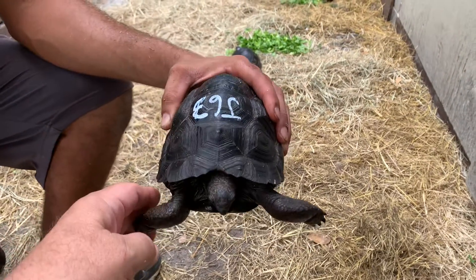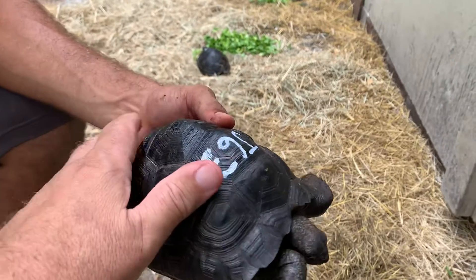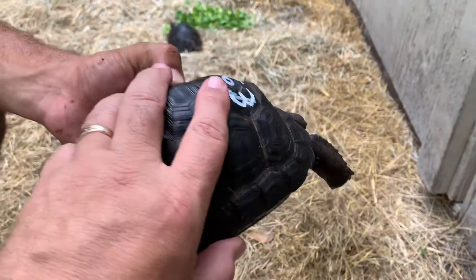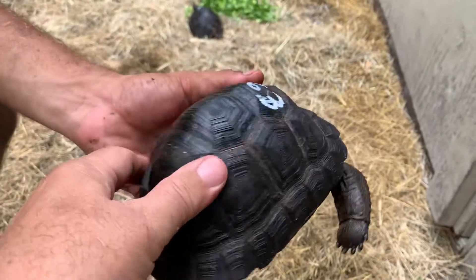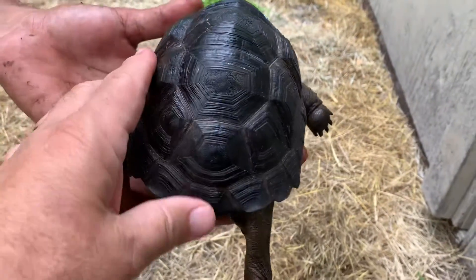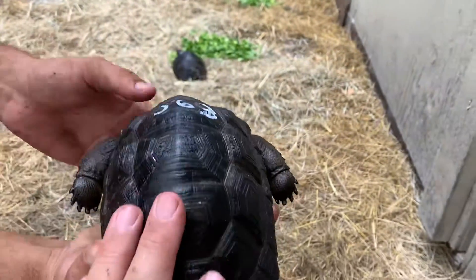This is J63, a six and a half inch — perfect six and a half inch. He's got a little bit of pyramiding going on, I can feel it. He's not smooth. He has a little bit of that pyramiding, so if that bothers you, he's probably not the guy for you. But he is perfect — he's got a little ridge here on the top too.